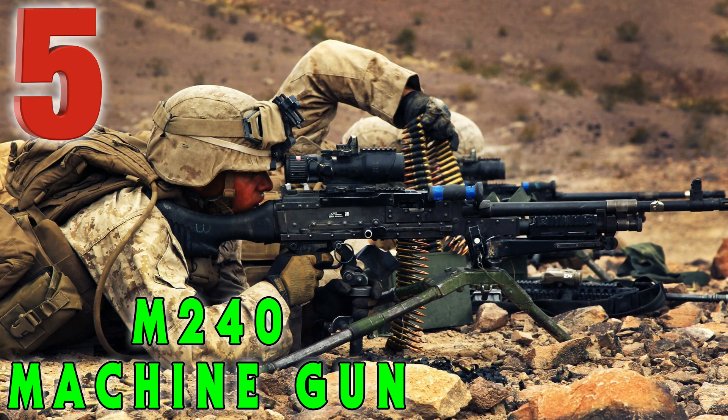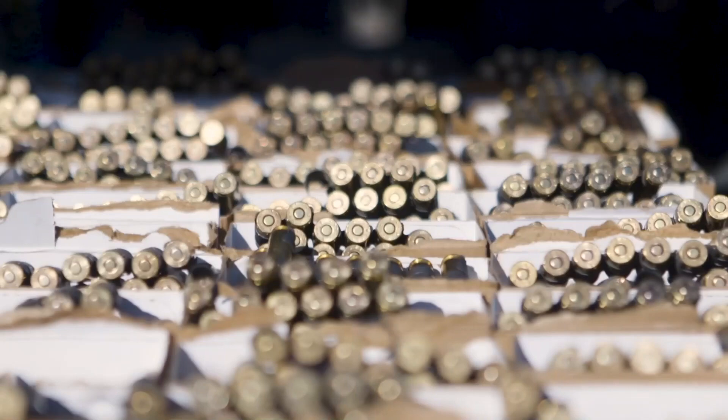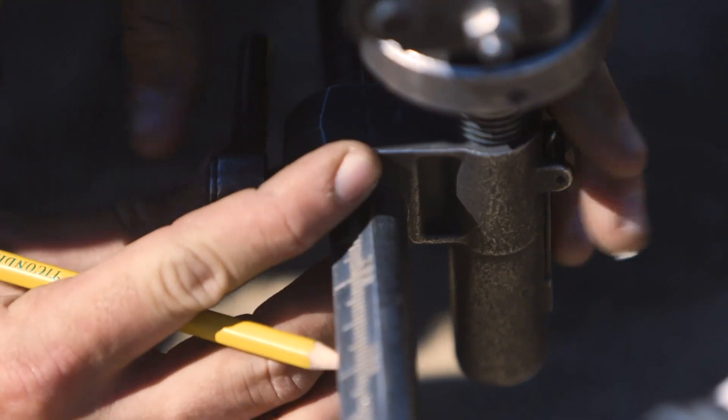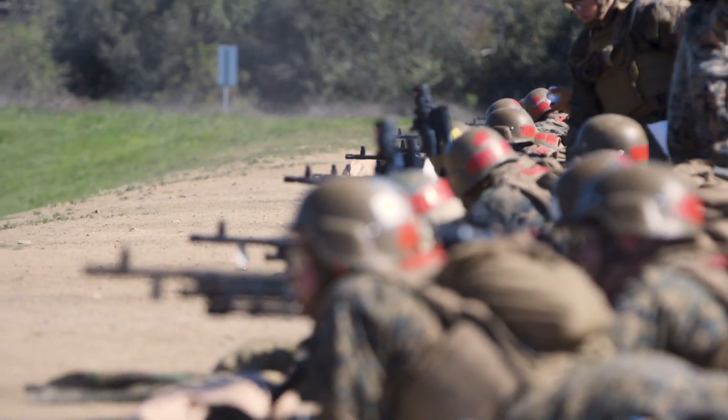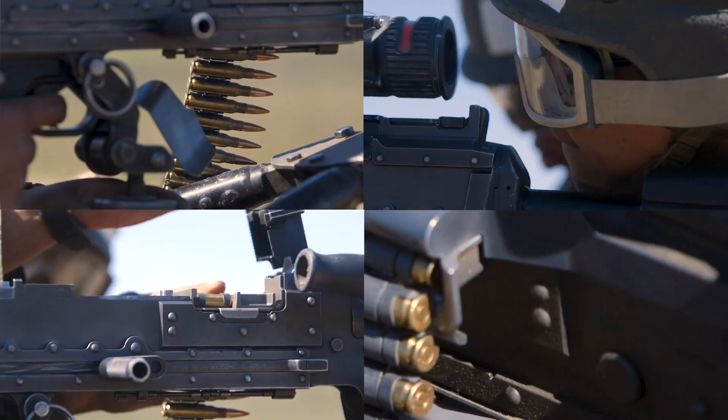Coming in at number five on the list is the M240 machine gun. The M240, or the M240 Bravo, is a U.S. military designation for the FN MAG gas-operated machine gun — a family of belt-fed, gas-operated machine guns chambered in 7.62x51 NATO.